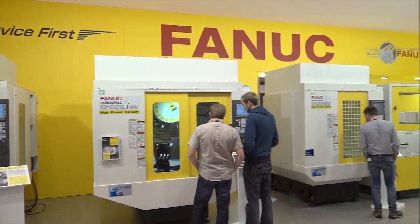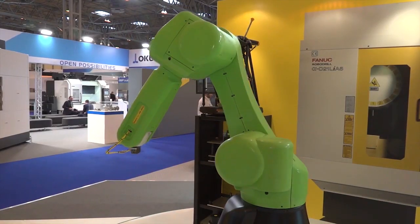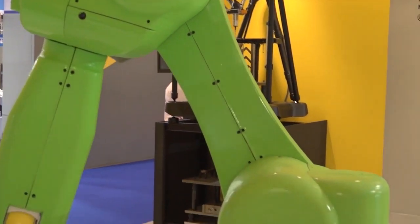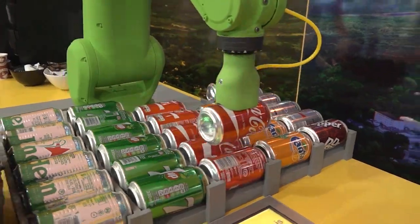We've got our CR35IA robot here — a 35 kilo payload robot that allows people to work in the presence of a robot without traditional guarding and interlocks.